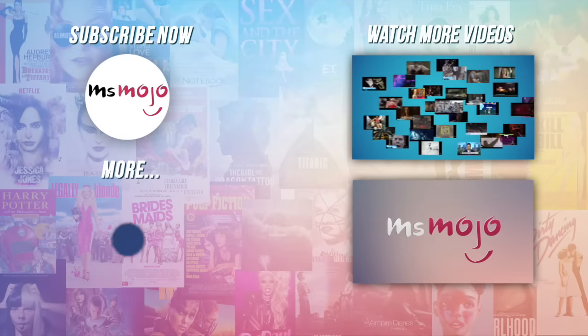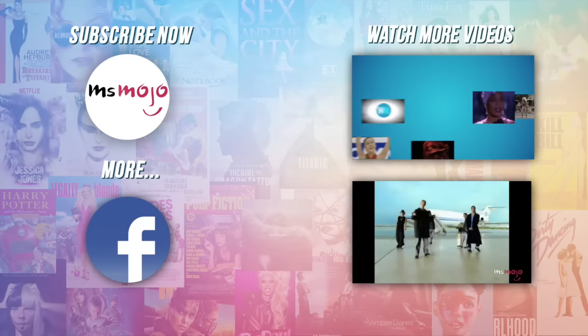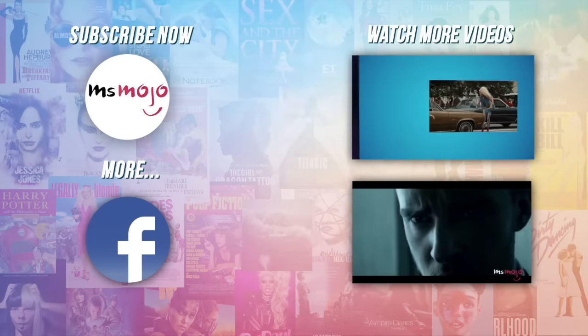Do you agree with our picks? Check out these other great clips from Ms. Mojo and subscribe for new videos every day!